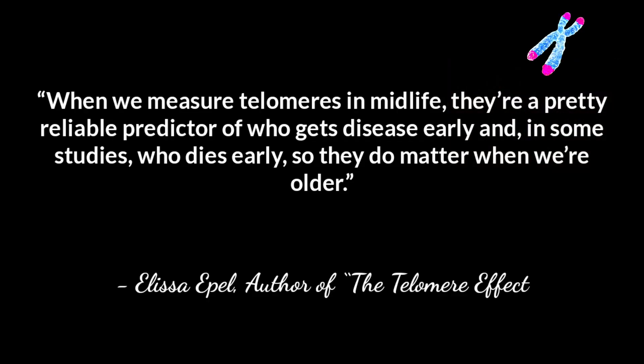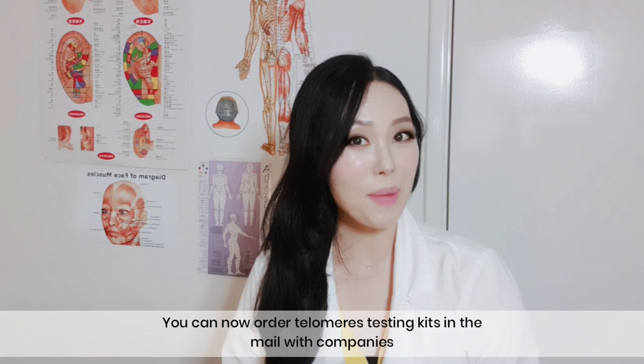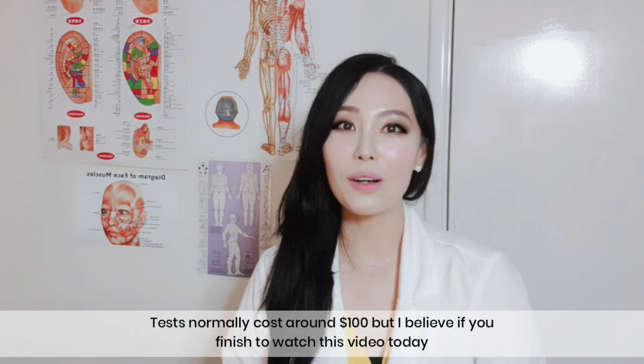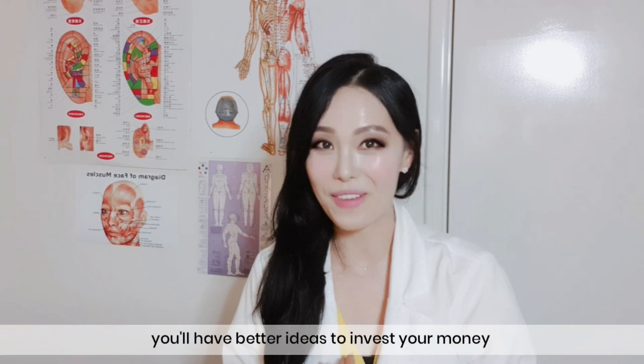When we measure telomeres in midlife, they are pretty reliable predictors of who gets disease early, and in some studies, who dies early — so they do matter when we are older. You can now order a telomere testing kit in the mail. Tests normally cost around $100, but if you finish watching this video today, you will have better ideas on how to invest your money.